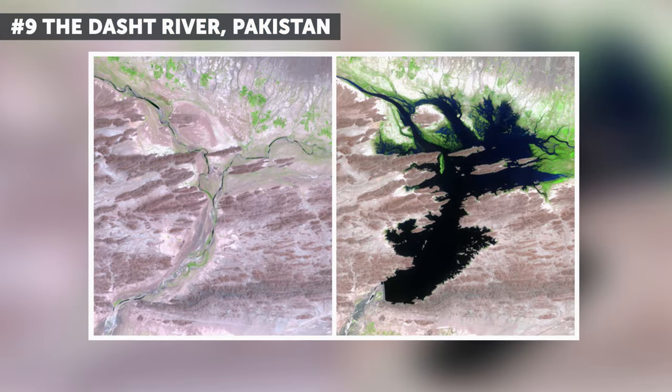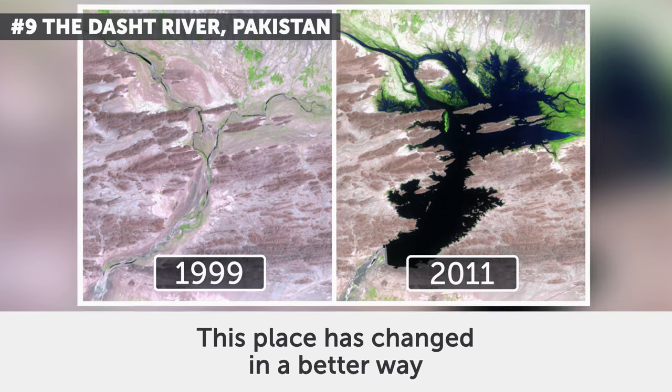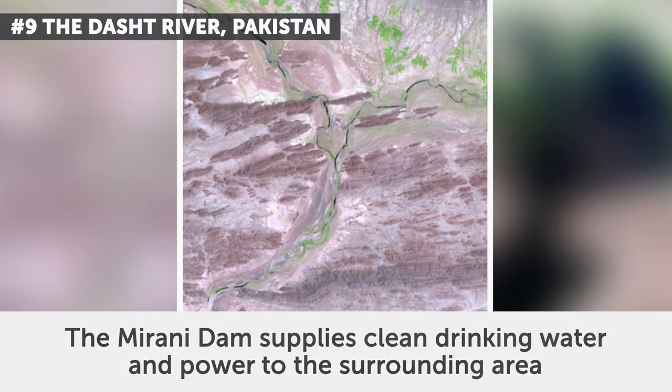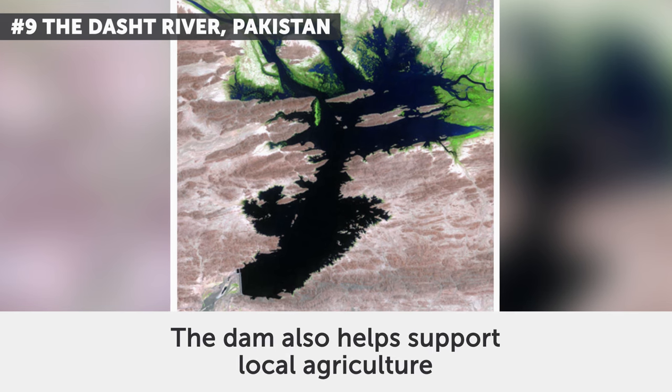9. The Dost River, Pakistan. The photos date from August 1999 and June 2011. This place has changed in a better way. The Marani Dam supplies clean drinking water and power to the surrounding area, and the dam also helps support local agriculture.